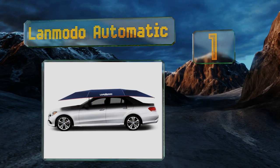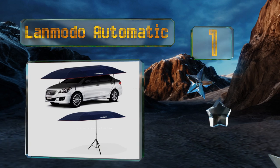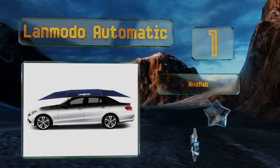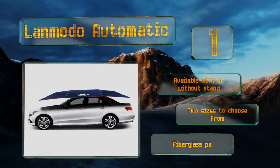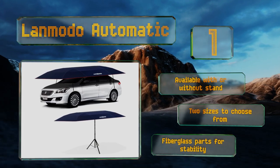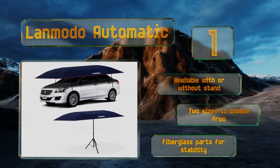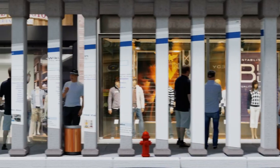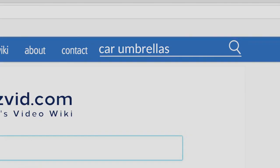Coming in at number one, the Lan Moto Automatic opens and closes via remote, and this feature actually has a dual purpose because it makes the unit harder to fold down manually and steal. It's also equipped with ropes that resist cutting for an extra layer of protection. It's available with or without a stand, there are two sizes to choose from, and it's made with fiberglass parts for stability.